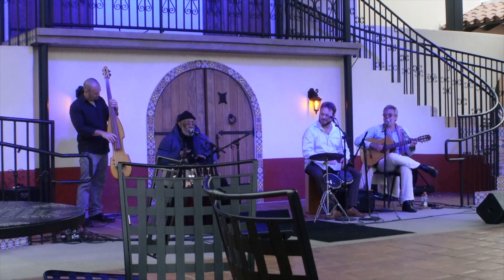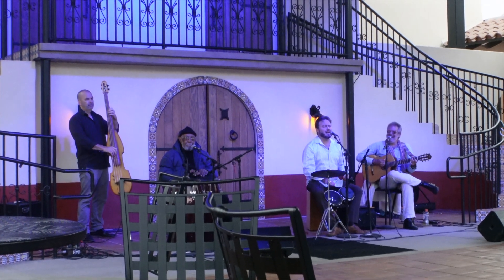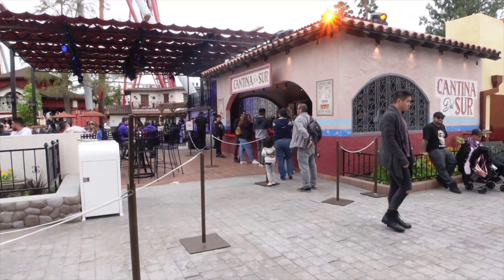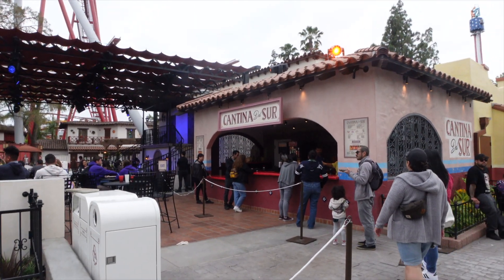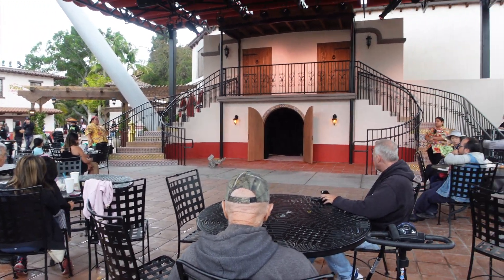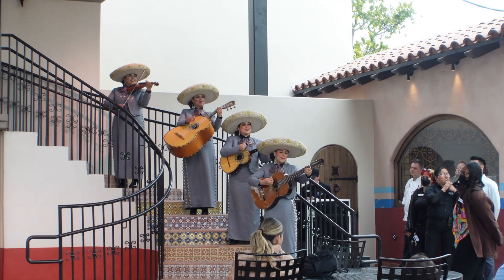Fiesta Village feels so alive now — there's music in every corner and samba performances happening. For those who want an adult beverage, Cantina del Sur is where you can find it. When I came on opening day the line wrapped around, but right now it's literally a walk-up. For the summer you can find a ton of performances at the new stage — I recommend getting there a little early for an unobstructed view. Also, the Mariachi Angelitas are back performing at that stage as well.